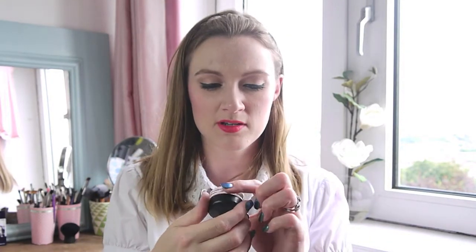My MAC Painterly Paint Pot — I use this every day. It made my eyeshadow stay in place, which really helped considering how warm it was.